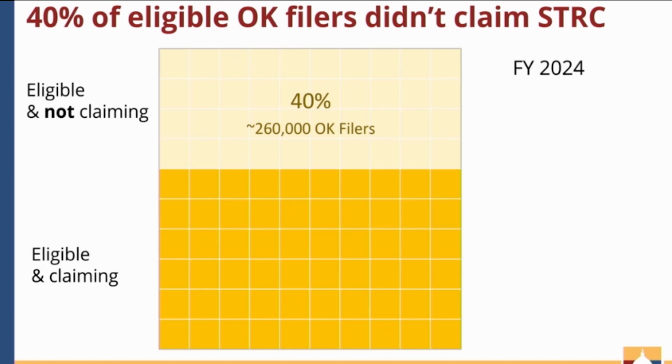A follow-up question was raised: for people doing TurboTax or filing taxes on their own, wouldn't those programs flag the credit based on their income? It was noted that since only eight states have this credit, those systems may not be set up to focus on such unique tax credits. Most HR Block and similar filing systems — even free tax systems — do have state tax law embedded in them, so those questions would pop up if using a professional tax preparer or free file system that loads Oklahoma state tax law.